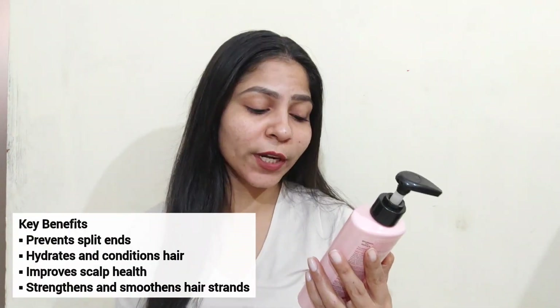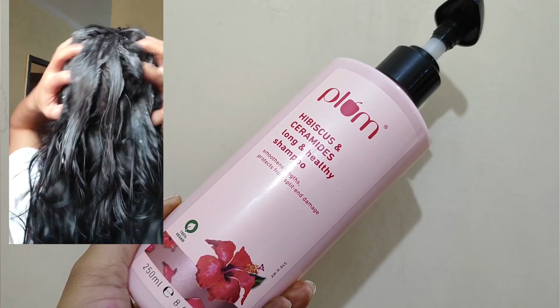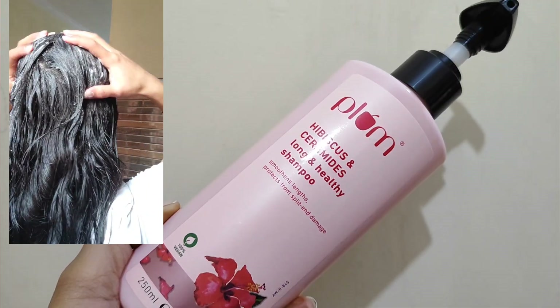The shampoo has a very fresh hibiscus fragrance that won't irritate your scalp. It helps smooth long hair and protects from split ends and damage. Take a little amount, apply to your scalp and hair, and clean thoroughly. This shampoo won't leave hair feeling dry — some shampoos leave hair dry, but this one keeps it smooth and tangle-free, and you'll see visible results.